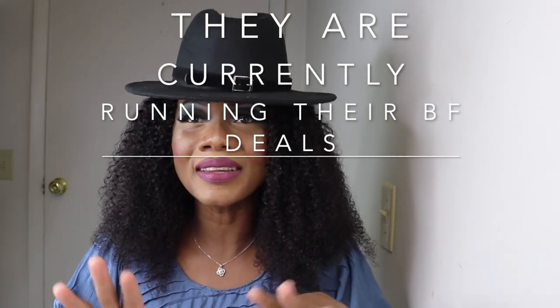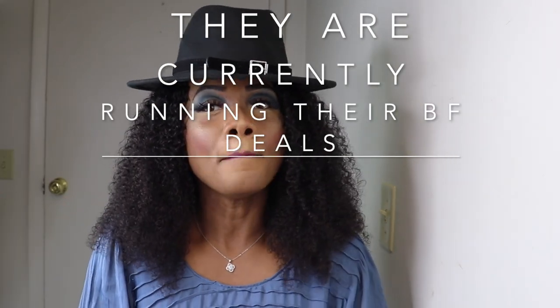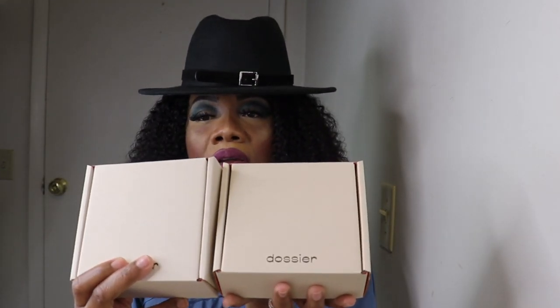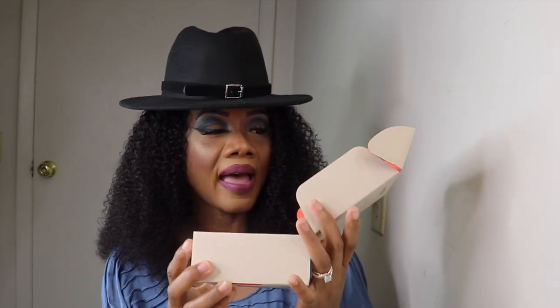It's almost Black Friday and they're having a sale for Black Friday, so I'll give you a little details about my two fragrances I have here today. The fragrance comes in a box with iconic scent, designer quality, no markup.